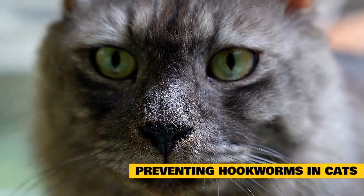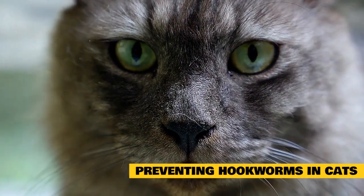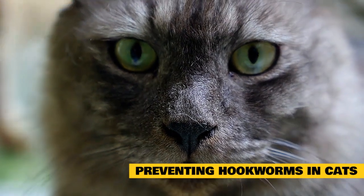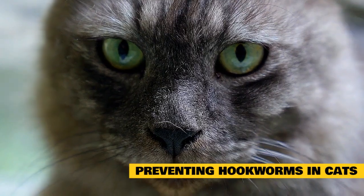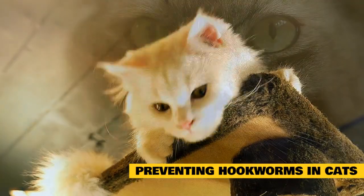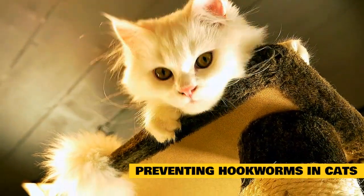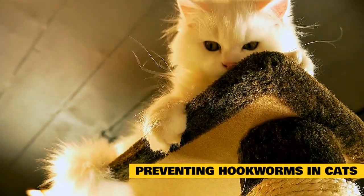Preventing hookworms in cats: proactively trying to prevent hookworm infestations will help keep your cat healthy. This is especially true for kittens, who are at a higher risk for hookworms. Keep a clean environment — fecal matter and bodily fluids are common sources of parasites. Once you've dewormed your cat, a good way to prevent future infestations is to keep your cat's litter box and living area clean at all times.